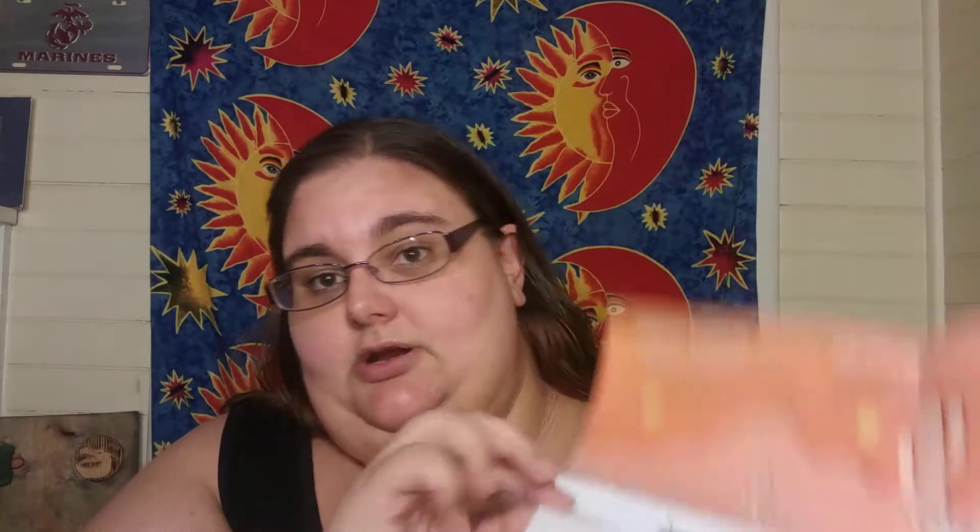Let's open it up. So what's on top here? There's an offer for The Economist — 12 weeks for $12, no thank you. And then this is the thing that you fold out that tells you what the products are.